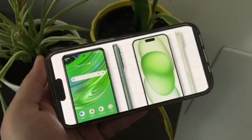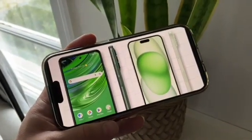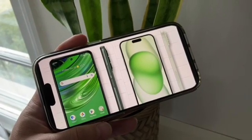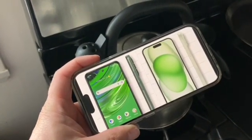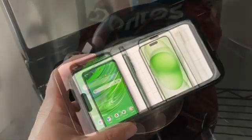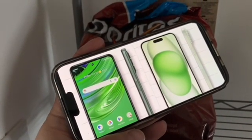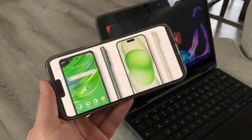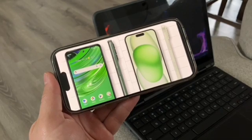Both phones have fast charging — 18 watts on the Cricut Outlast, and 20 watts on the iPhone 15 Plus. So you're going to get similar charging speeds, but when you combine it with the huge battery of the Cricut Outlast, the overall battery life is much better on the Cricut Outlast.